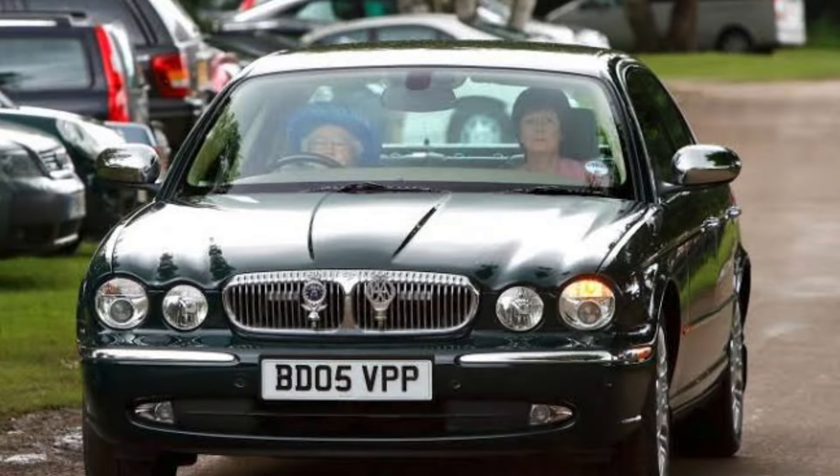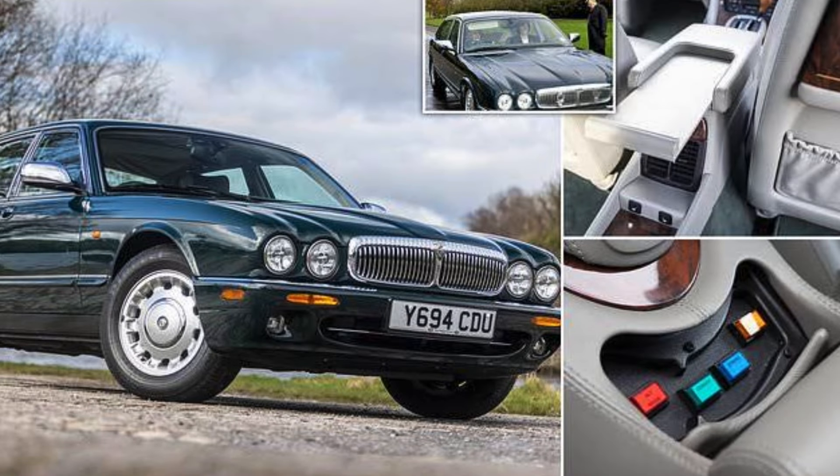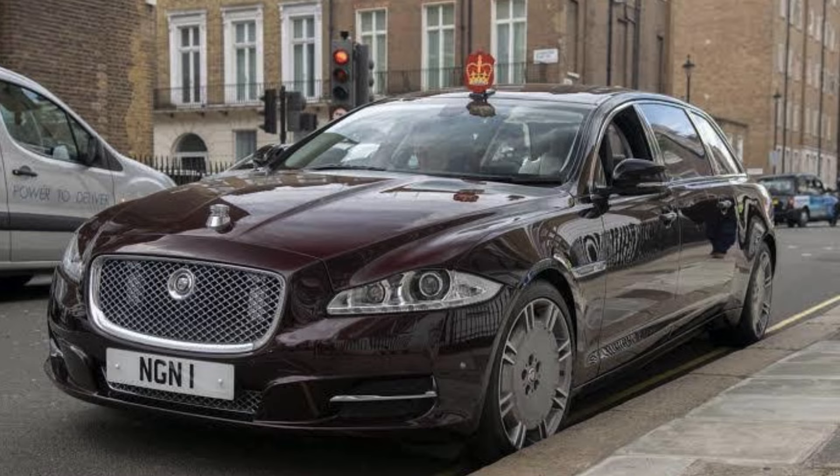Don't forget the Jaguar XJ. Known for its refined design and performance, the XJ has been a favorite for official engagements and ceremonial duties. The Jaguar reflects the modern, yet traditional approach of the British royal family.